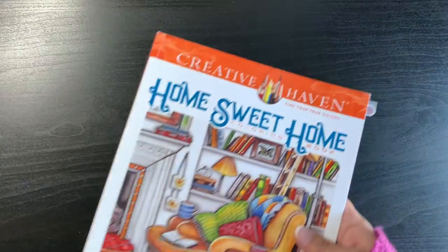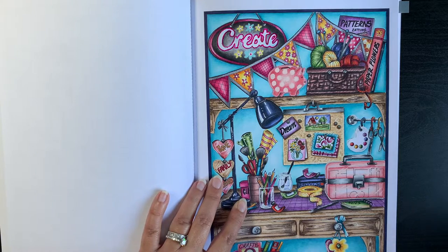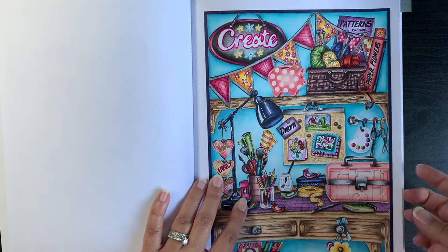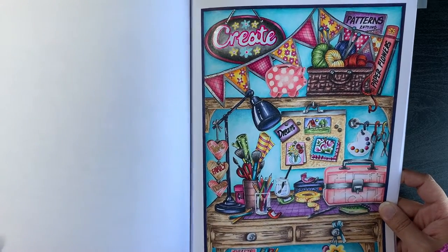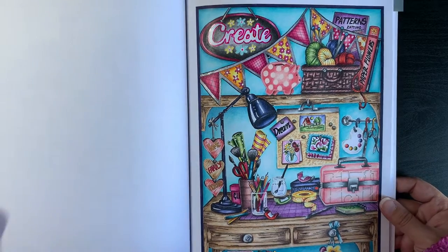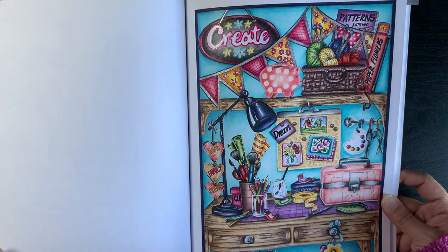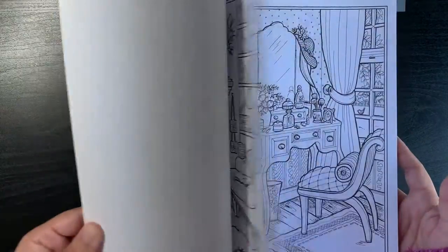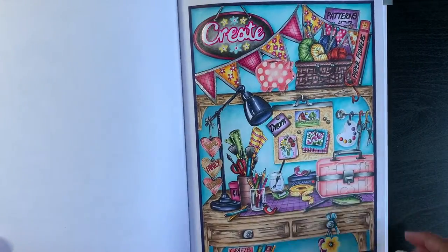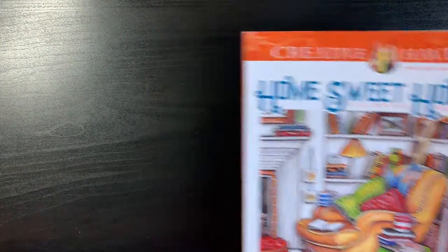I have Teresa Goodridge's Home Sweet Home. I always cringe at this because of how bright my wall turned out. I think I have a lot to practice when it comes to interiors — I don't really know how to do background walls, wallpapers and things like that. Hopefully this particular book will actually help me figure that out.